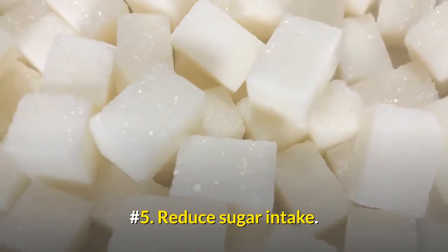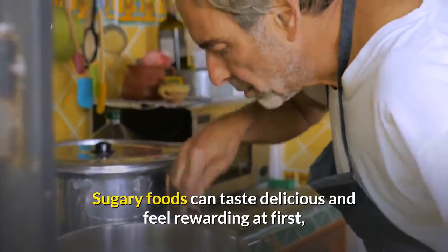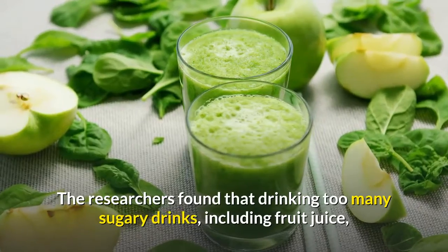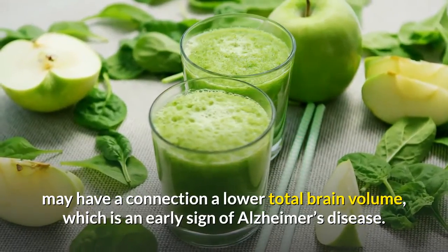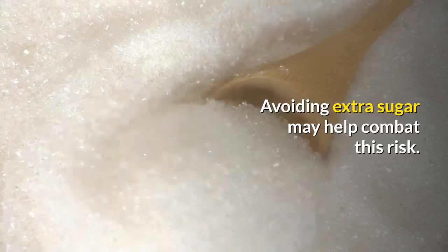Number 5: Reduce Sugar Intake. Sugary foods can taste delicious and feel rewarding at first, but they may play a role in memory loss. Researchers found that drinking too many sugary drinks, including fruit juice, may have a connection to lower total brain volume, which is an early sign of Alzheimer's disease. Avoiding extra sugar may help combat this risk.